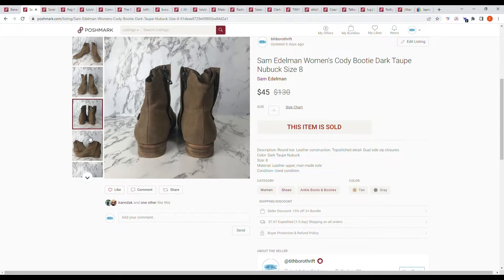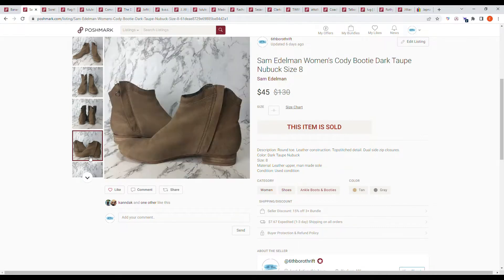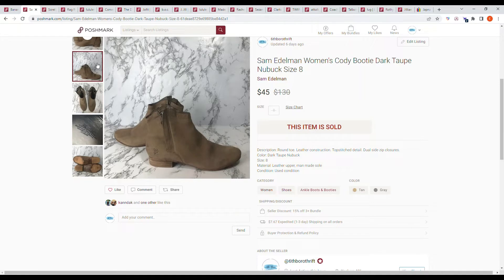Next we have the Sam Edelman women's Cody bootie in dark taupe, size 8. I purchased these at a regular Goodwill a few years ago and they sold on an offer from the buyer for $45.